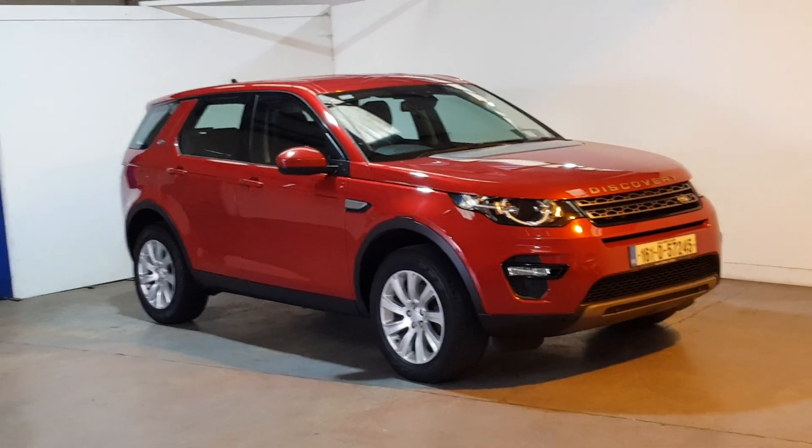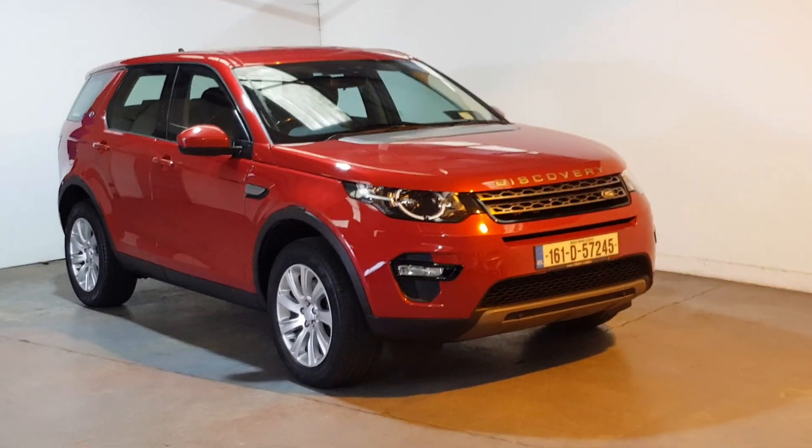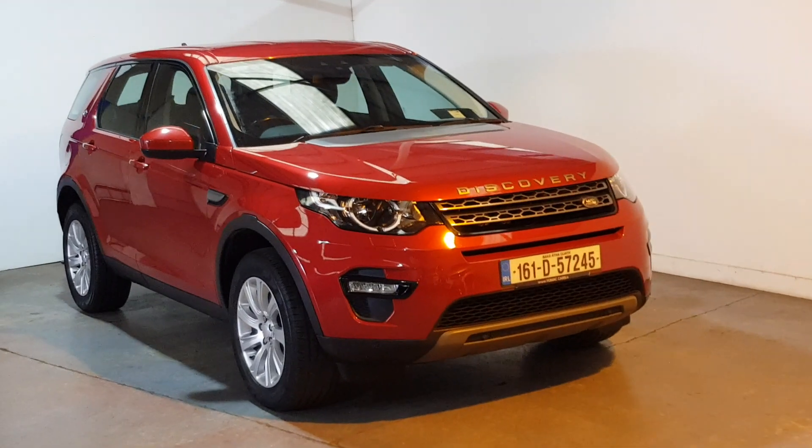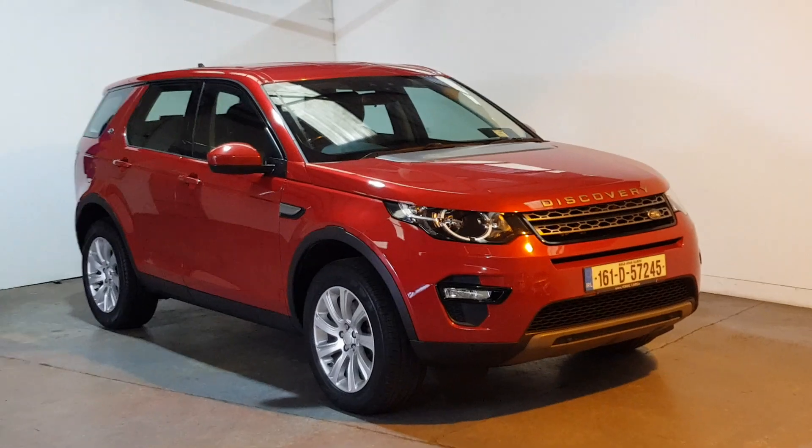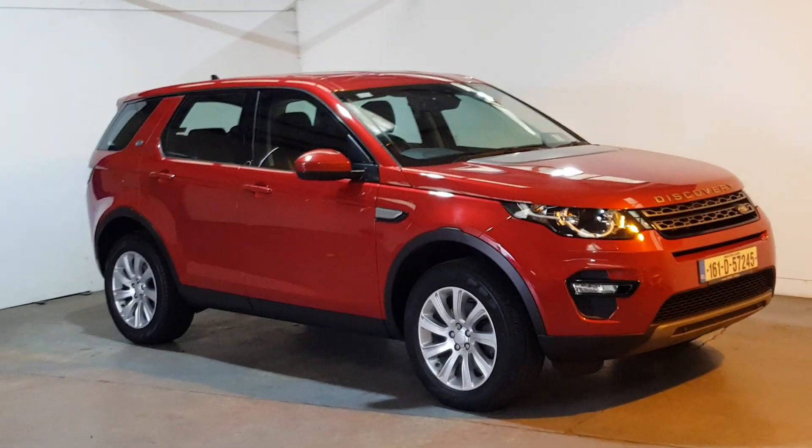This is our 2016 Land Rover Discovery Sport, 2-litre diesel, 7-seater, a manual one with 133,000 kilometres of full history, finishing in beautiful Firenze Red. This one is immaculate throughout.